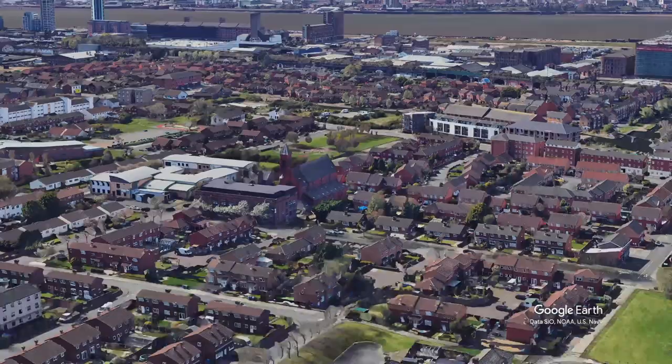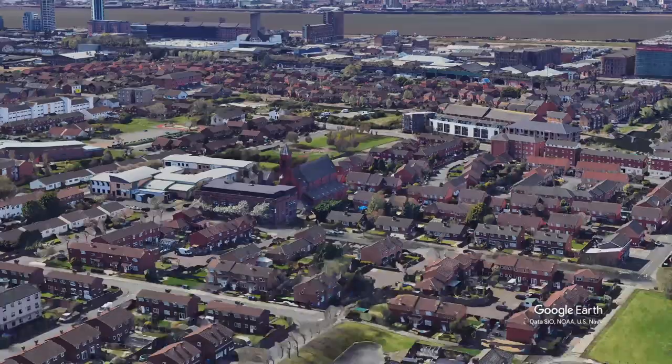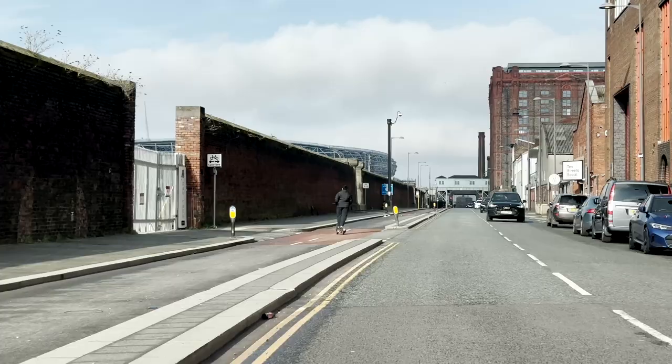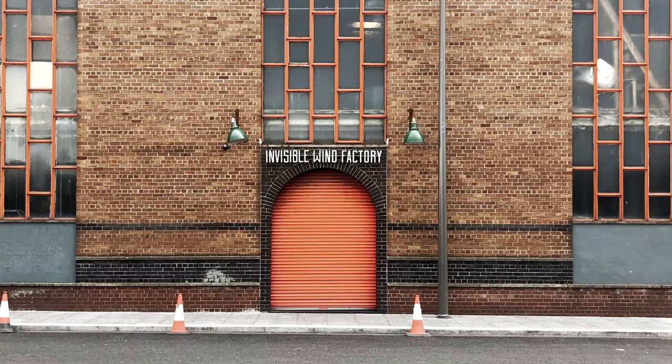We fly over to the west now over low-rise residential and beyond the railway line, commercial areas and the empty central docks area. We're driving in a northerly direction along Regent Road, just passing the Invisible Wind Factory where I saw Mick Head and the Red Elastic Band — Liverpool's finest. Check him out, link below.